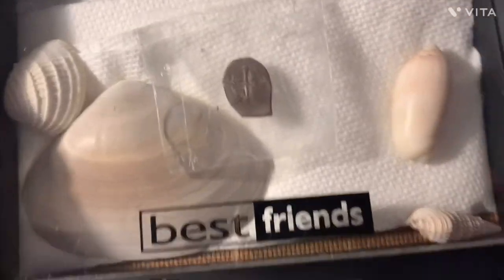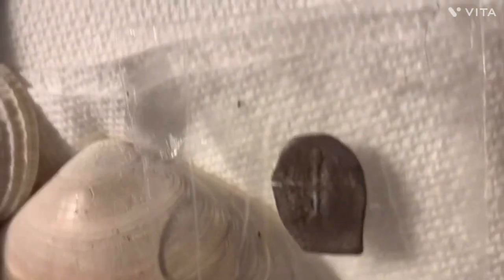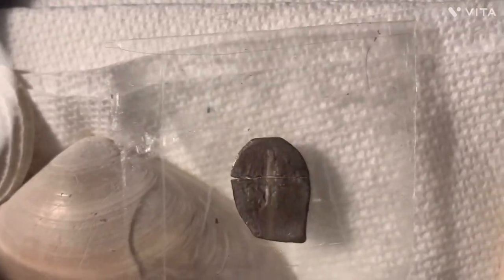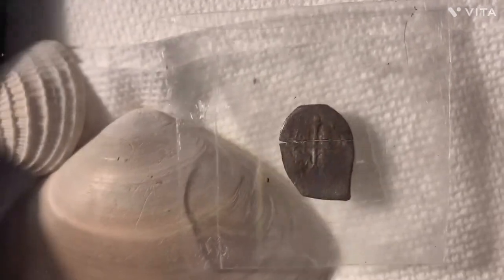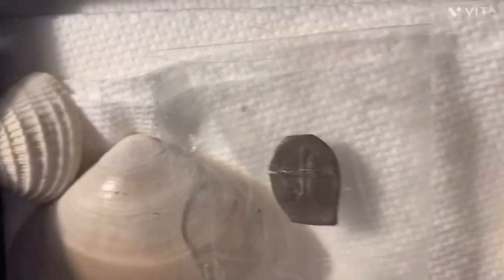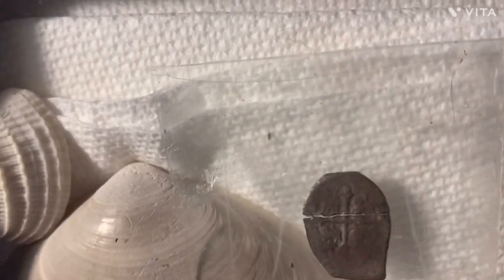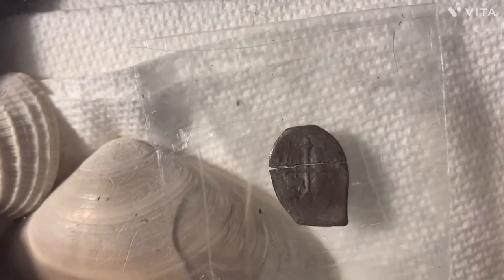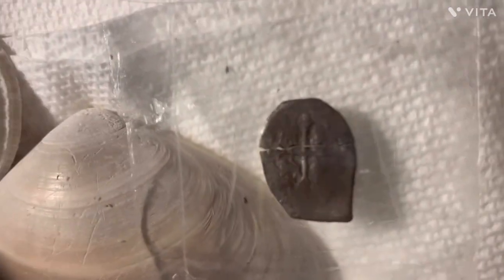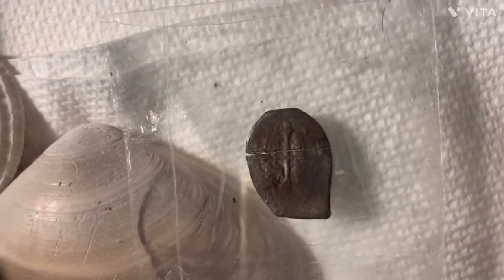I found it on the beach in Florida, so I put it in a case and put shells all around it. It is a real Spanish real, made in old Mexico City — it is a shipwreck coin. I don't know exactly how old it is, but it did break in two. I was testing it, which I shouldn't have, and it cracked. I wrapped it in a napkin and put it in my glasses case, and when I unwrapped it to take a look, it came apart.